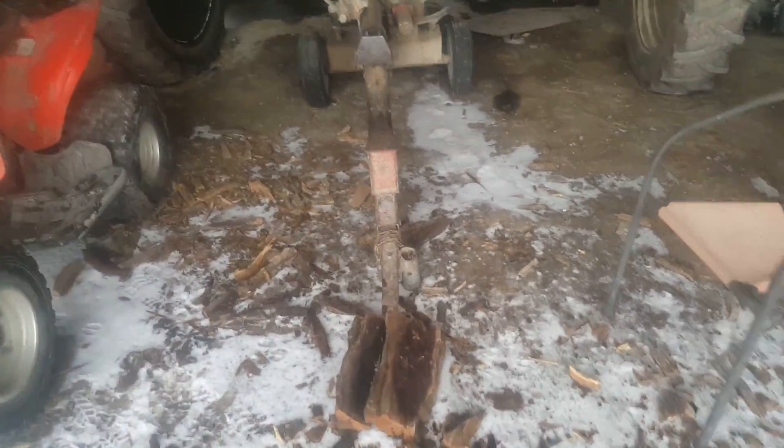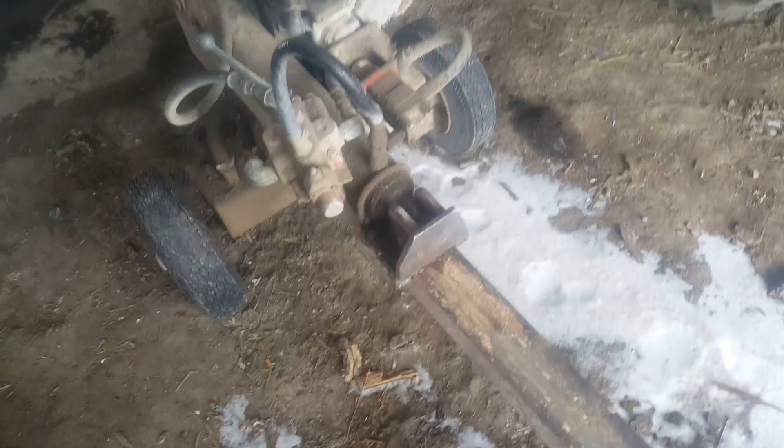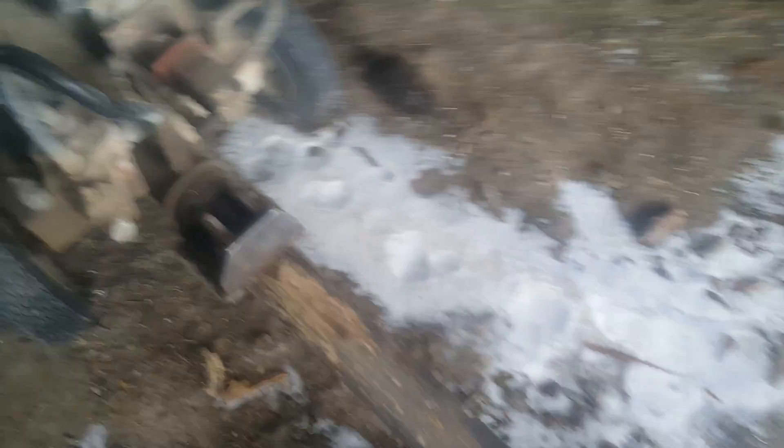Anyways, the wood splitter — we split wood with it because we have a wood-burning stove. There's nothing like it for those of you who have used a wood-burning stove before. Just a really warm, radiant heat.